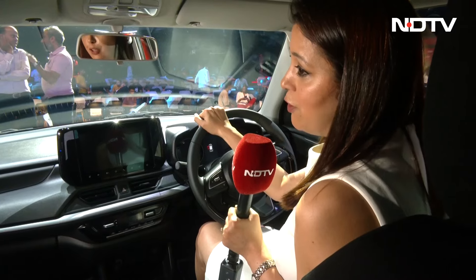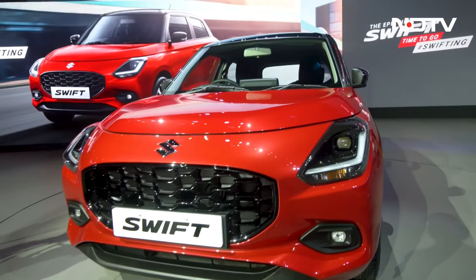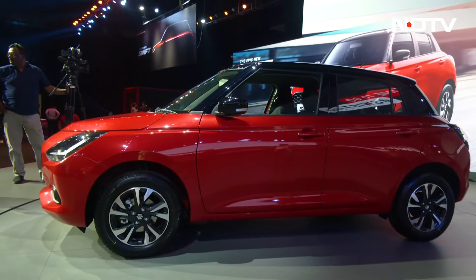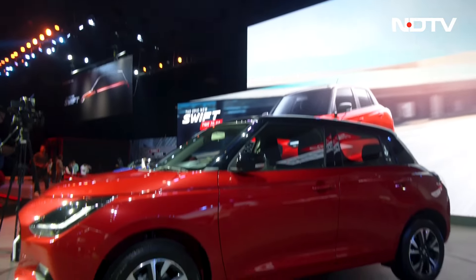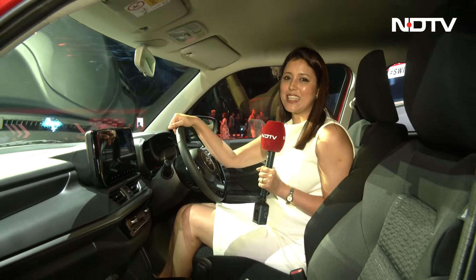The safety feature list has also become quite comprehensive, with six airbags as standard, ESC, and hill-hold assist. Maruti also tells us that they have used high-strength steel extensively. So, how do you like the Swift? Do you think it's priced attractively? Let's discuss in the comment section.